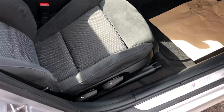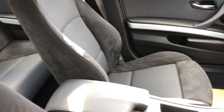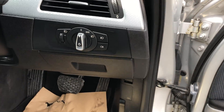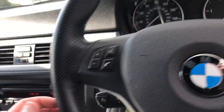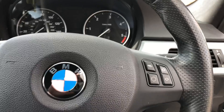It has electric mirrors and electric windows. All the seats are in good condition for their age. Same again on the passenger side, with a centre armrest. It does come with a multifunction steering wheel so you've got volume controls and all your controls for the radio.